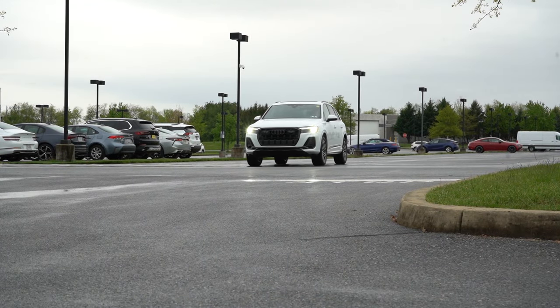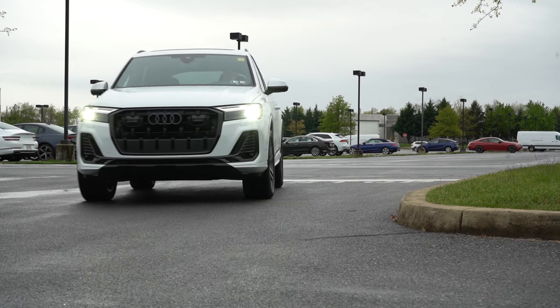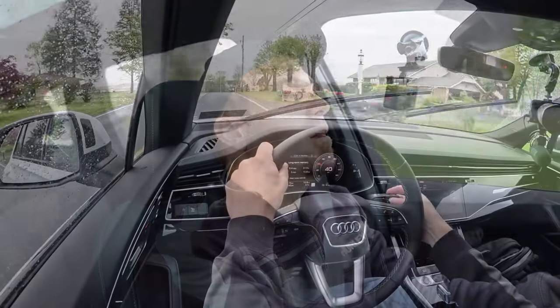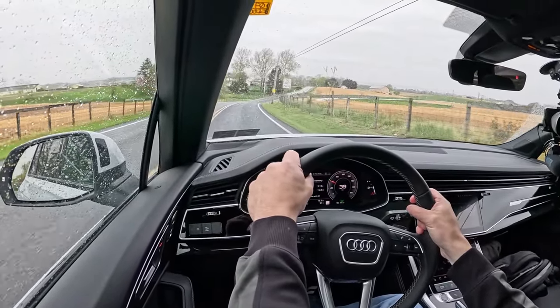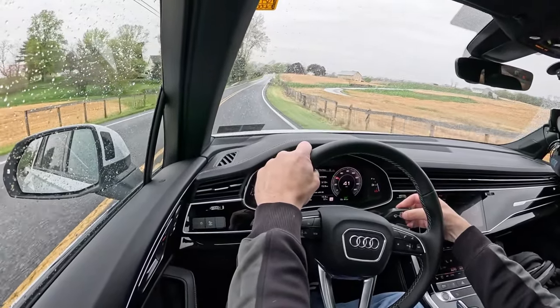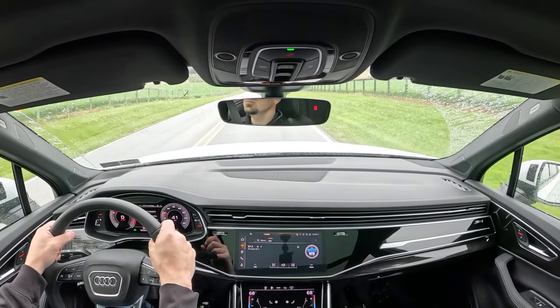Touching on suspension and handling, five-link independent front and rear suspension comes standard. The Prestige trim level also adds adaptive air suspension, giving you the very best ride quality. Overall, the ride quality in our short test drive is significantly smoother than most other SUVs I've tested lately. Even without the adaptive air suspension, the ride quality is still plenty fine — it's obvious Audi tuned this thing for a very comfortable ride.